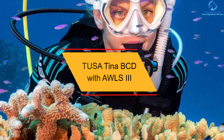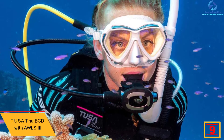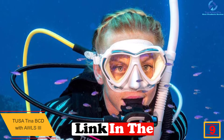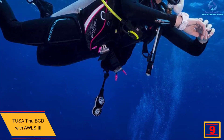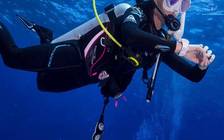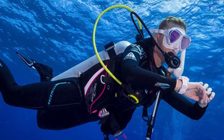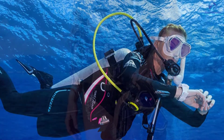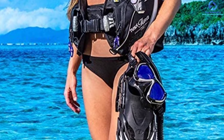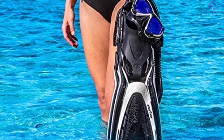At number 9, we have the Tusa Tina BCD with ALS 3. It comes with a high-cut waist design that gives you a comfortable fit and convenience as you wear it. It has a sturdy and durable design that enables it to serve you for an extended period. You can safely store your valuables with two zippered pockets. It has back pads with cushion enhancement to prevent it from hurting your back, a quick-drying shoulder for easier maneuvering, and an advanced weight loading system for fatigue-free use.